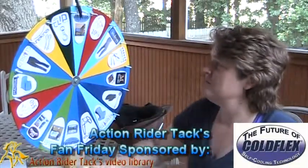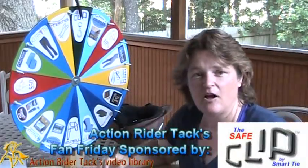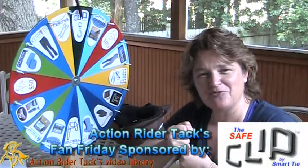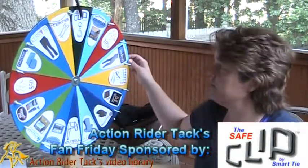We have ColdFlex again — these are the ColdFlex pads for your horse. This is Safe Clip by Smart Tie. It helps to give your horse resistance when he pulls on the rope instead of a dead stop, helping to alleviate and reduce injuries to your horse when he's tied up.